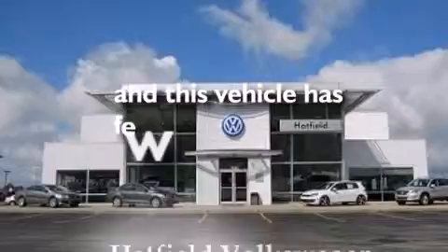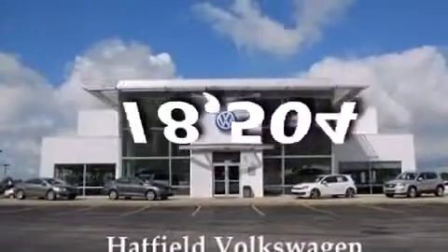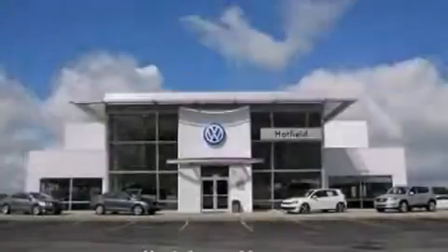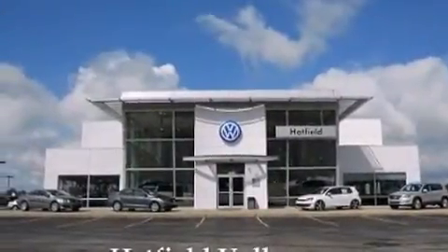This vehicle has fewer than 19,000 miles on the odometer. With an EPA estimated rating of 31 miles per gallon on the highway, this vehicle pays off in the long run.